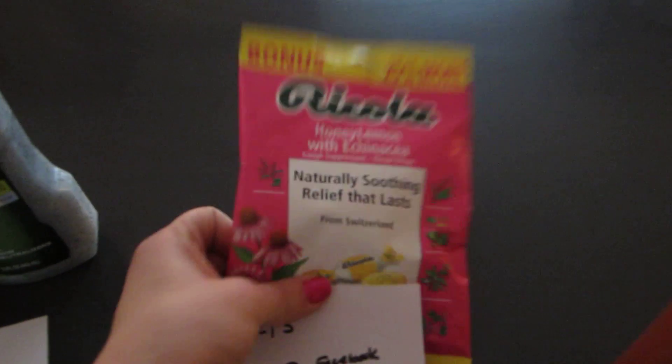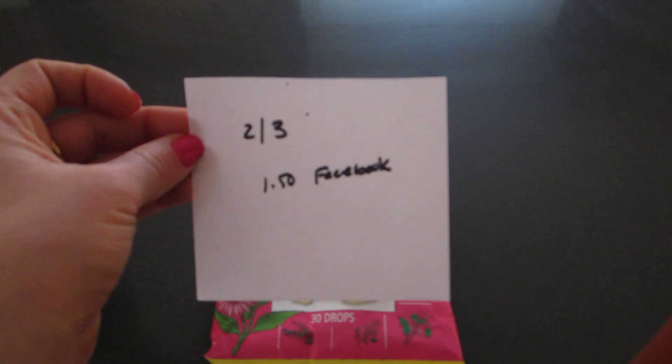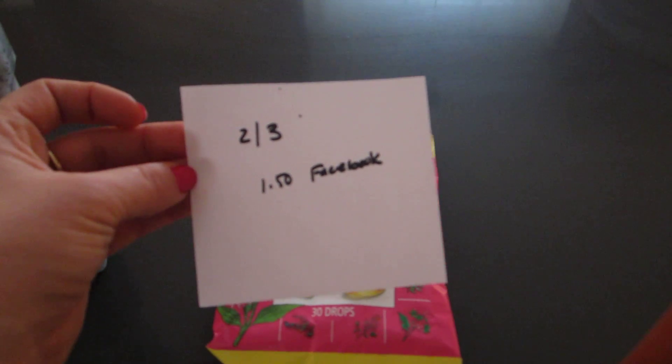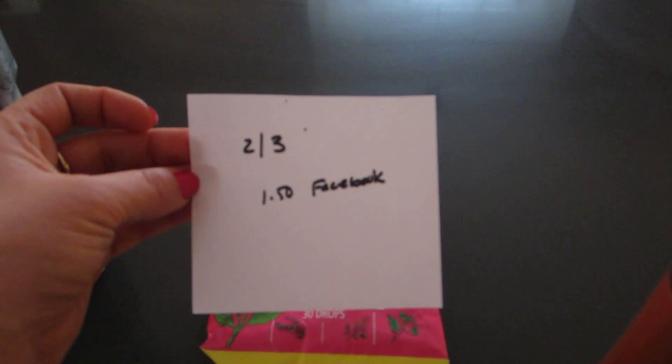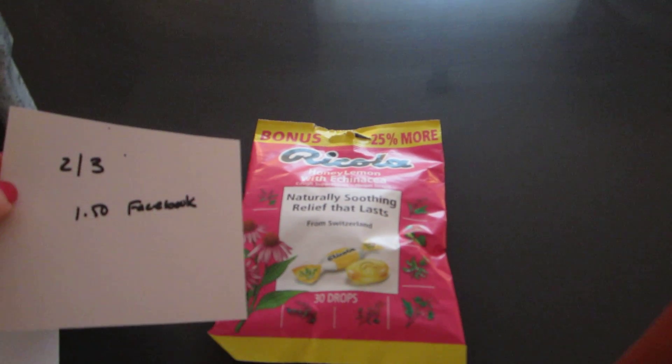The Ricola — they are 2 for $3. There was a $1.50 Facebook Rite Aid coupon; that one's not available anymore, but if you did print it, then it would be free.